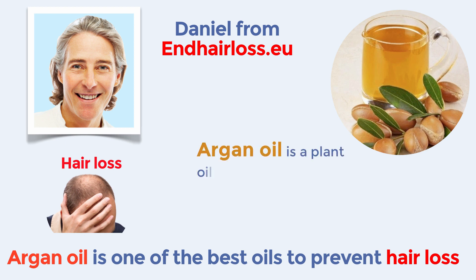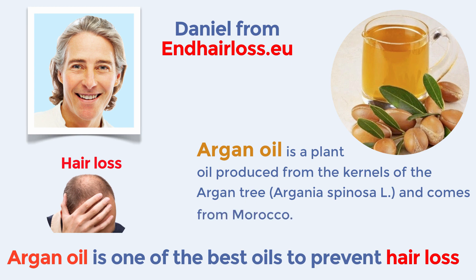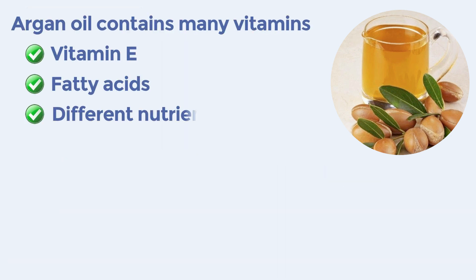Argon Oil is a plant oil produced from the kernels of the Argon Tree and comes from Morocco. This oil has been proven to be effective when applied consistently because it contains many vitamins such as vitamin E, fatty acids, and different nutrients.